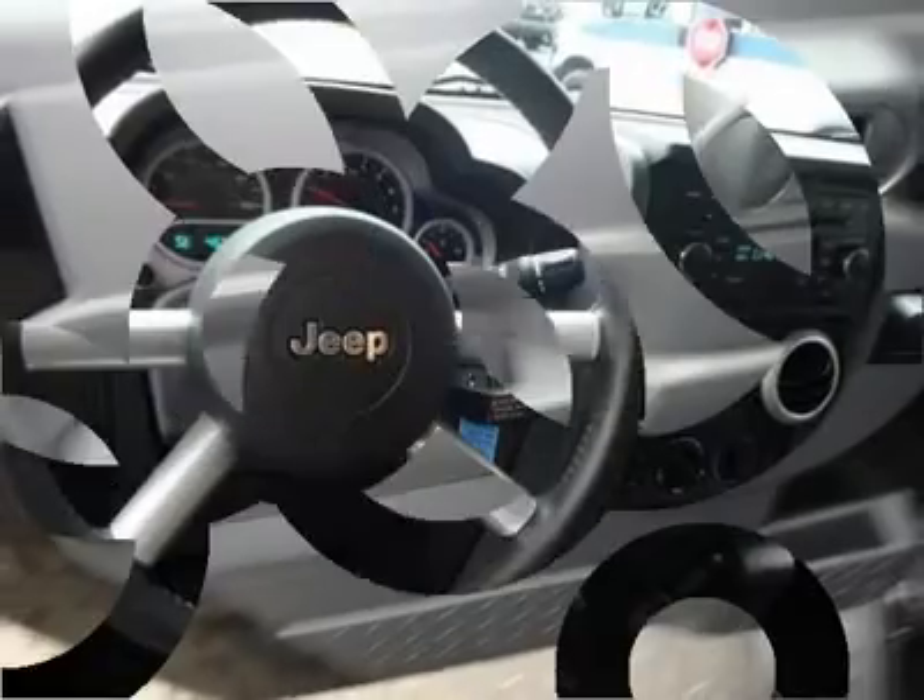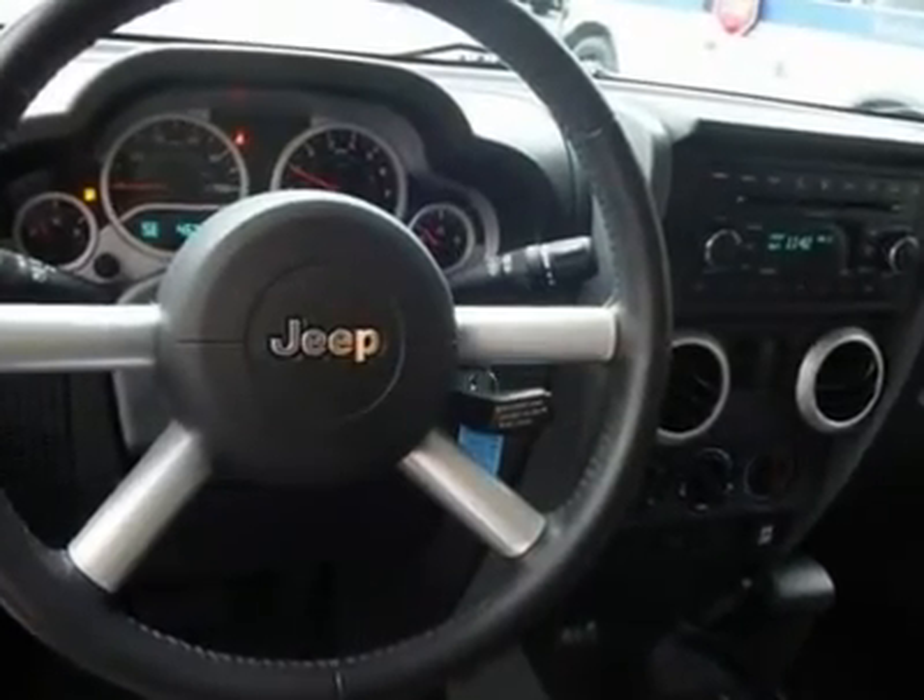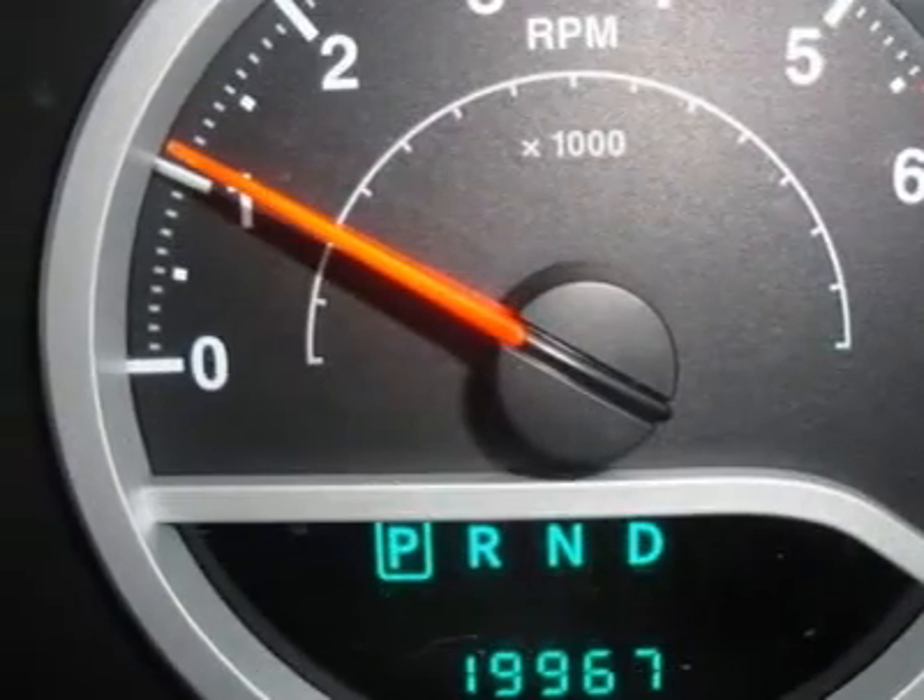And really fun to drive. Climb into this wonderful Wrangler and be impressed by the low mileage number staring back at you. This baby's life is just getting started.